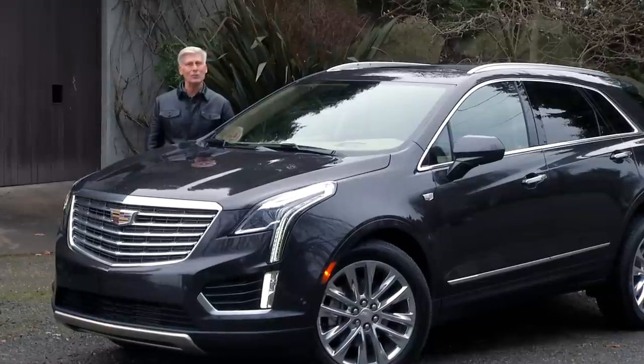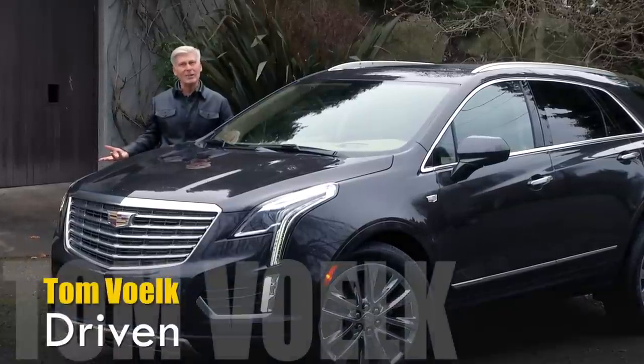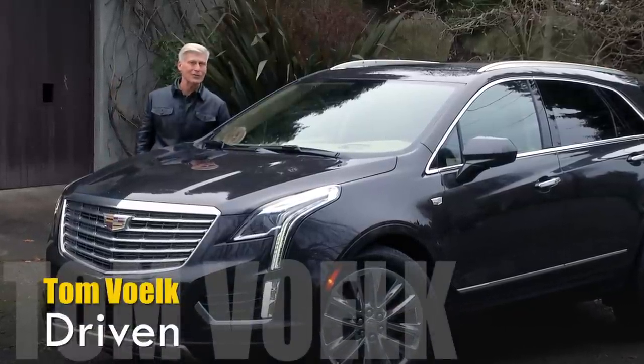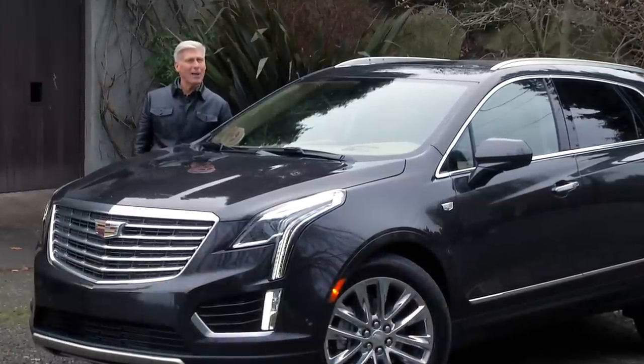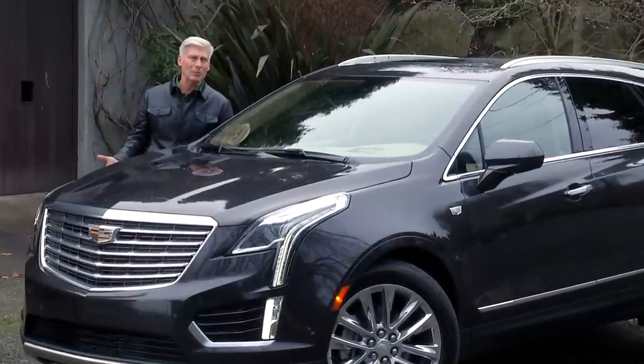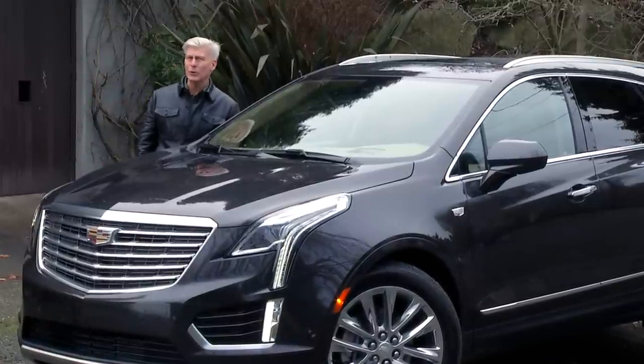Audi Q5, BMW X3, Mercedes GLE, Lexus RX350 — and even if you have a lot of money, it's wise to cross-shop so you know that the vehicle that ends up in your driveway is the one that's right for you.